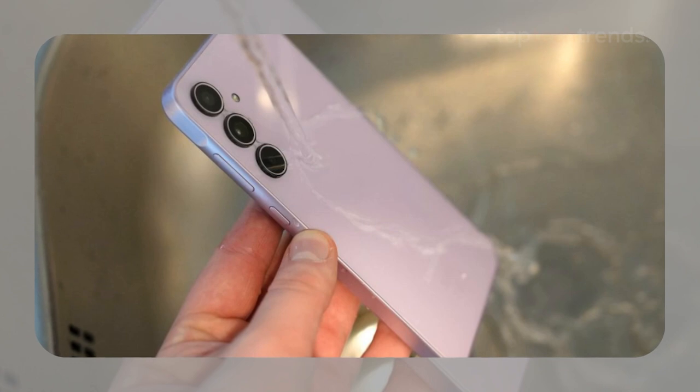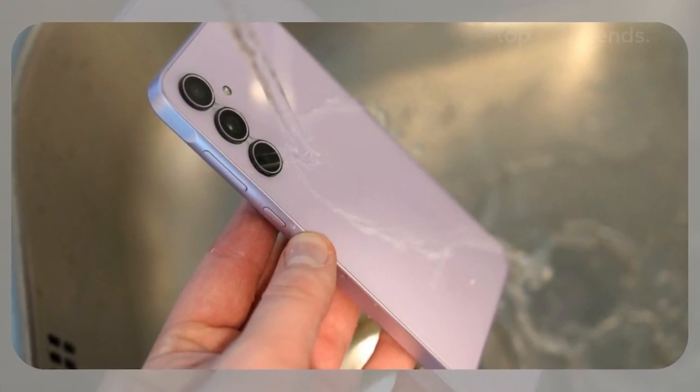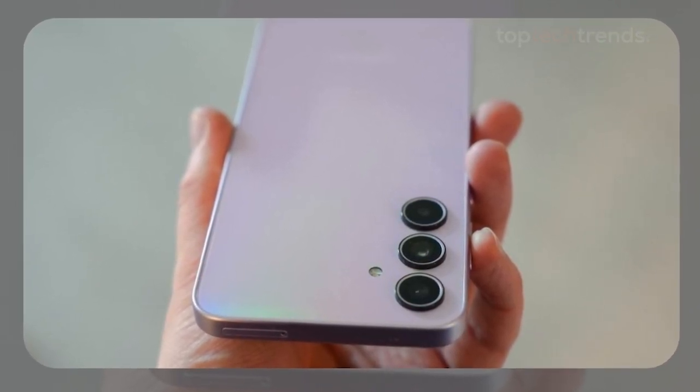One thing to note: it lacks a headphone jack, and while the cameras are good, they're not Pixel-level. But for a phone that's priced just right and has all the essentials, the Galaxy A35 is a fantastic choice.